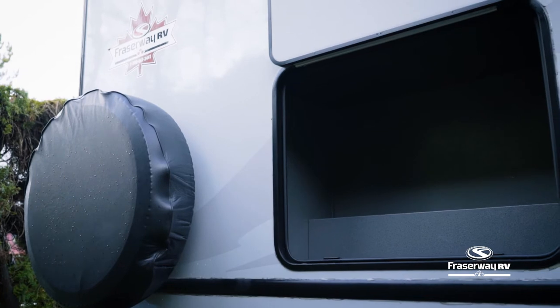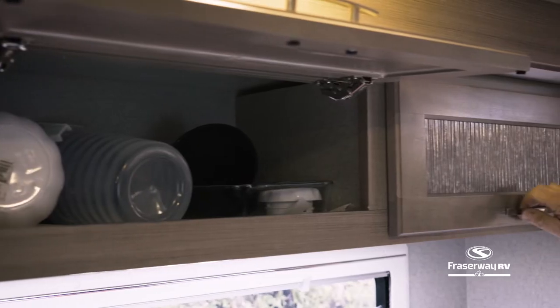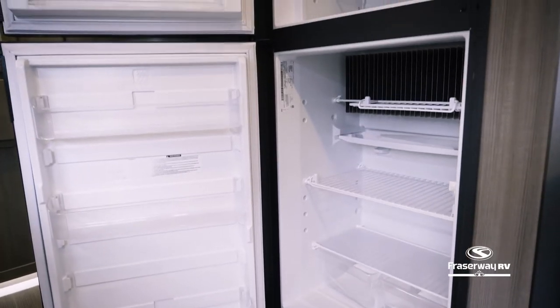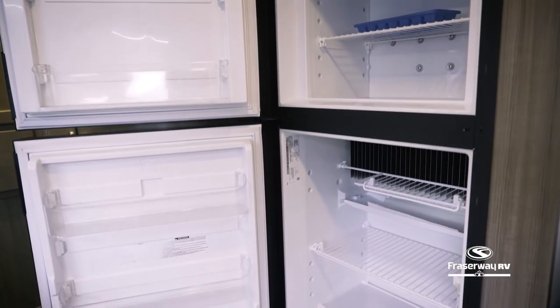Fit all of your camping needs in the exterior storage compartments, and extra storage cabinets are available inside. Stock your fresh groceries in your refrigerator, fully equipped with a separate freezer compartment.